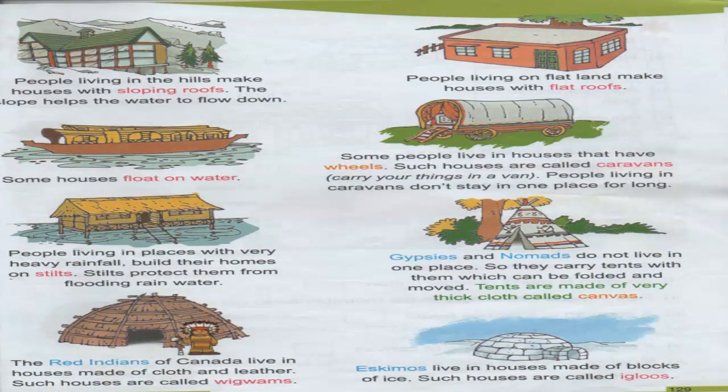The next type of home is the sloping roof home. People living in the hills make houses with a sloping roof so that the water or snow flows down. The next one is the flat roof house — people living on flat land make flat roof houses.